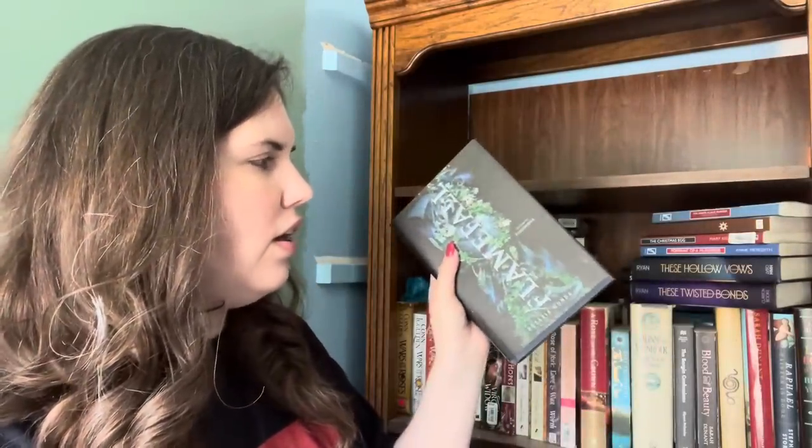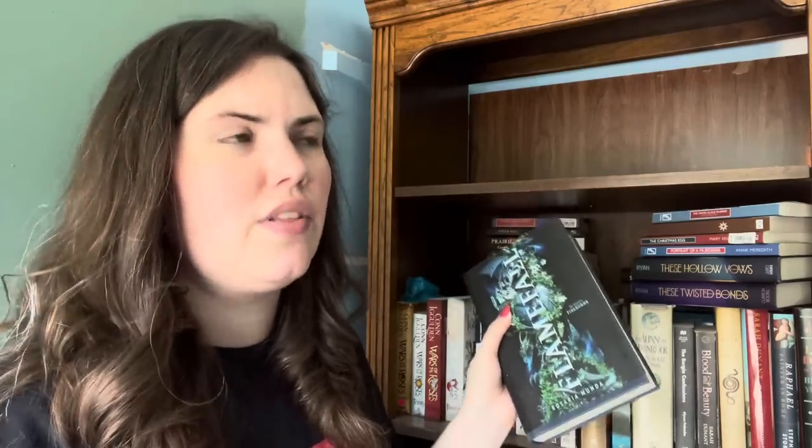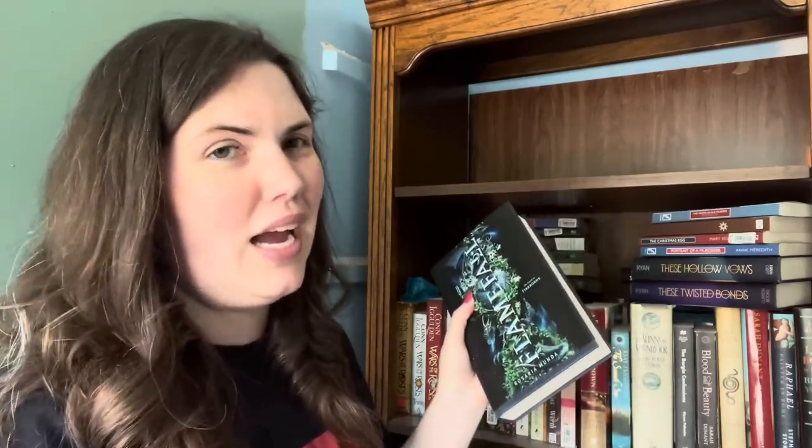We have Flamefall by Rosaria Munda — one of my favorite series. One thing that's unfortunate is that I know I have mismatching covers, so I'm thinking maybe when the last book comes out in paperback I just get them all in paperback because they went through a cover change and the size of the books changed. I'm now thinking because I'm going to have pretty bookshelves, I want them to look aesthetic, but for the time being I am going to keep this. We have The Santa Claus Murder by Mavis Doriel Hay — one of my favorite books last year, took me completely by surprise. I have several in this vintage crime classic edition, so I'm definitely going to keep that.